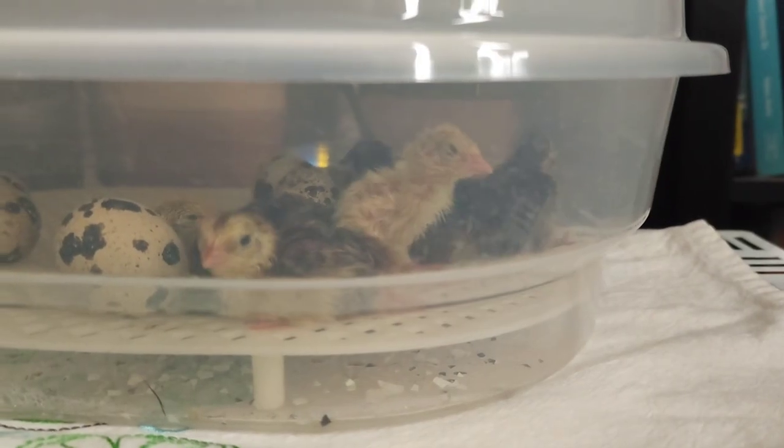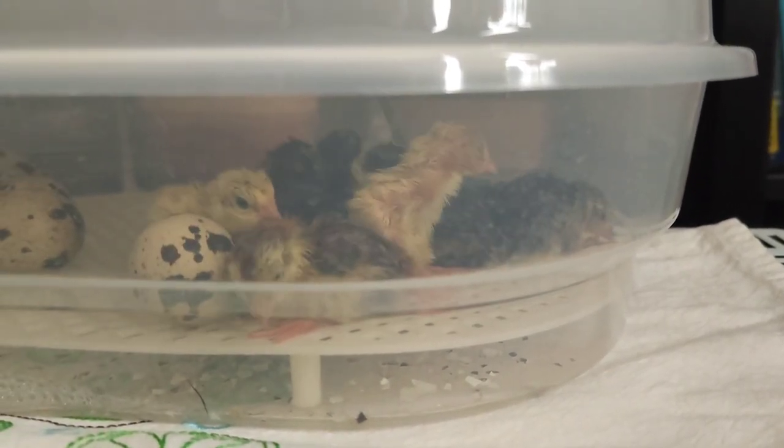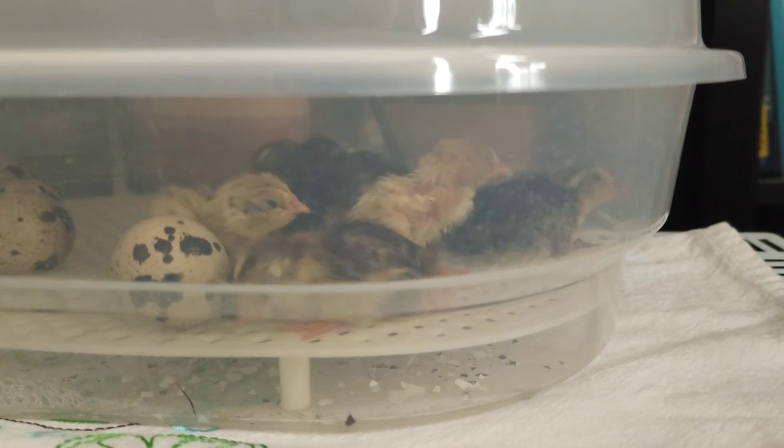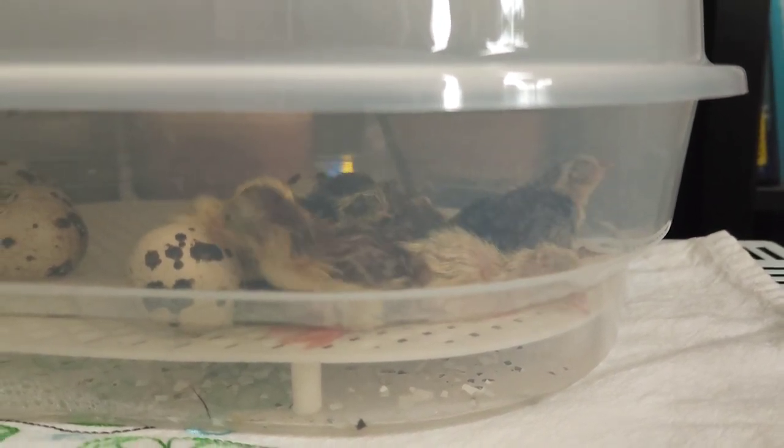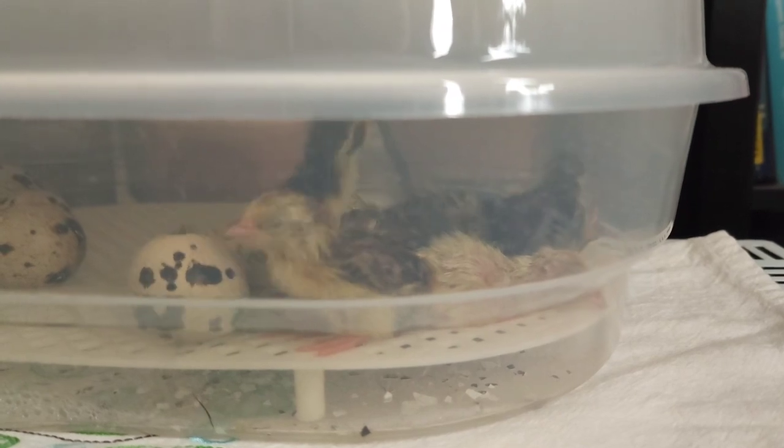At this point there were about nine or ten of them, and I took about eight of them to the brooder slash hutch because they were trampling all over the ones that were still trying to come out of the egg.